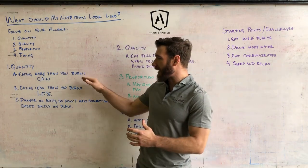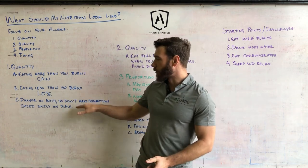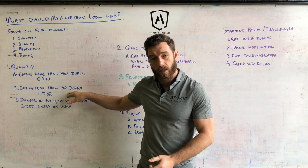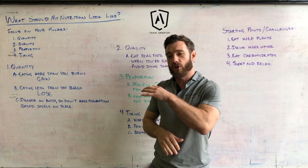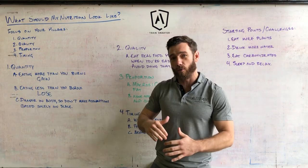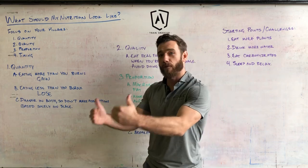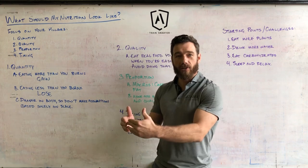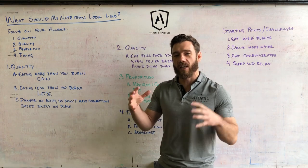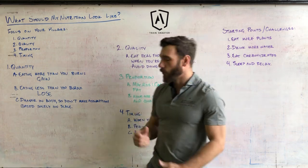Understand that you can lose fat or you can lose muscle, so there's real danger in both eating too much and eating too little. You can't just look at the scale — if it's going up when you want to gain, or going down when you want to lose, you could actually be gaining fat or losing muscle. These four pillars support one another, so let's move on to quality.